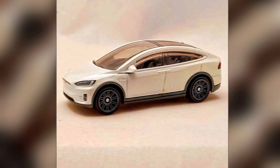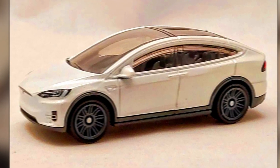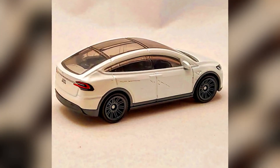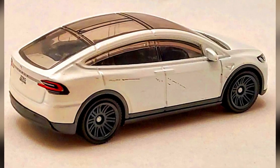2022 Matchbox number 59 out of 100: a Tesla Model X. The Tesla Model X model by Matchbox was introduced early in 2022 in a metallic blue color.